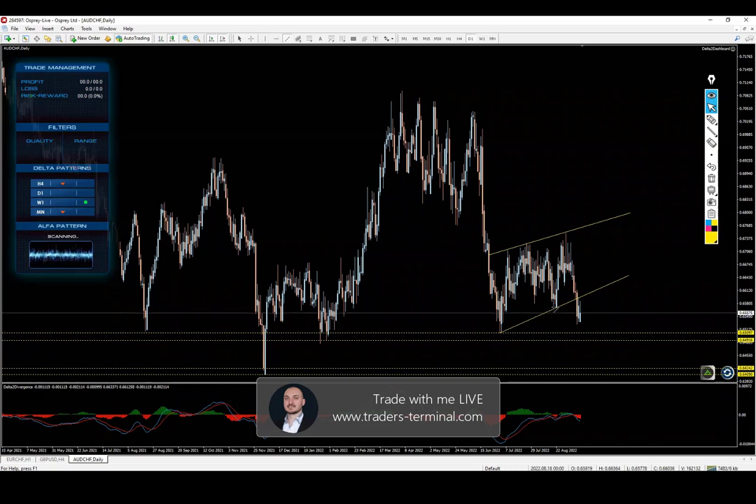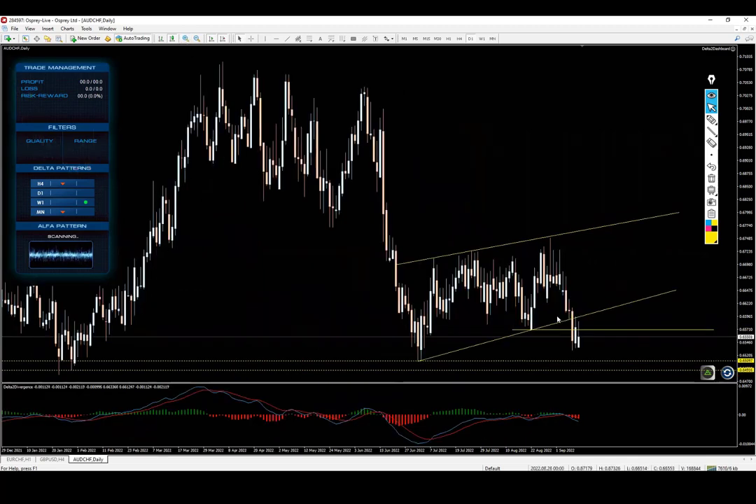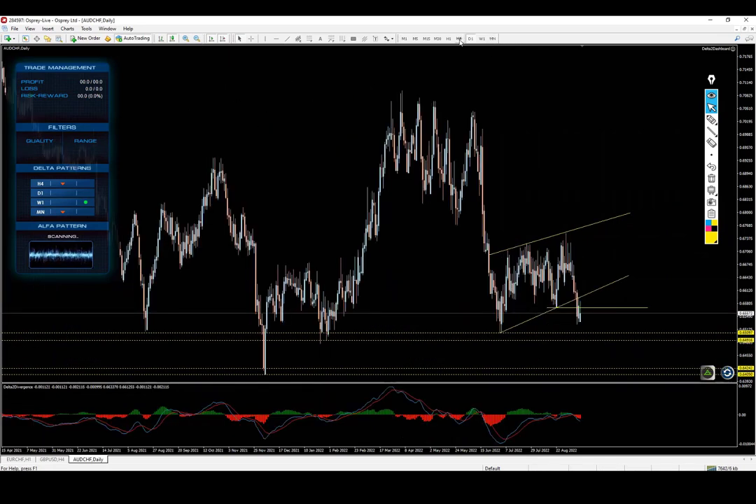What else we can say here is that a major swing low was also taken at the same time the channel, or the wedge, or whatever you want to call this formation, was broken down to the downside. We're looking at this in the perspective of a single candle — this is the candle where both breakouts are taking place.